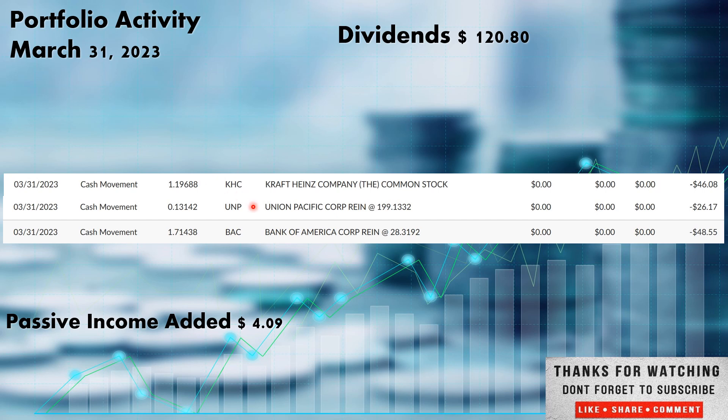Union Pacific also paid out, ticker UNP, out of the industrial sector. Kraft Heinz, if I didn't mention, is out of the consumer staples sector. Union Pacific, ticker UNP, out of the industrial sector, paid out $26.17, and that went right back in and bought 0.13142 shares of UNP.